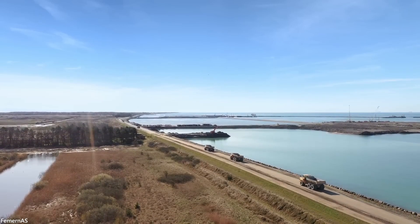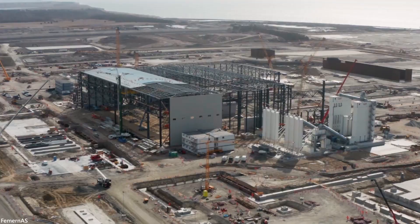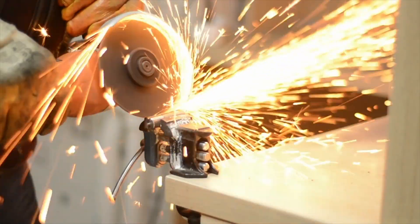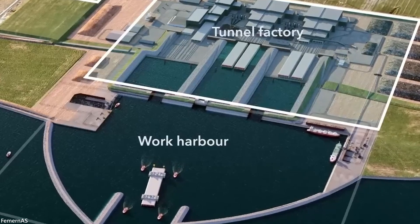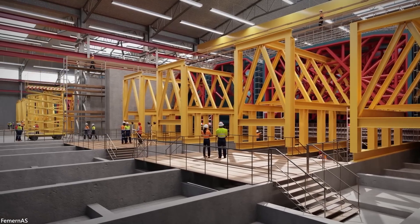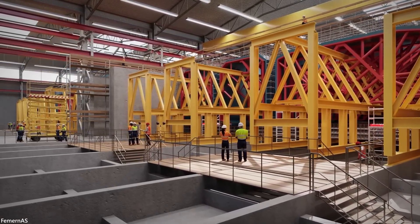The first step in the construction phase is the large-scale work harbor, specially built to take delivery of the huge quantities of sand, cement, steel, and gravel required to cast this enormous tunnel. Behind the harbor, they are building a tunnel factory with six production halls that will continuously cast the tunnel's 89 concrete sections. The tunnel factory will be the world's largest for concrete production.